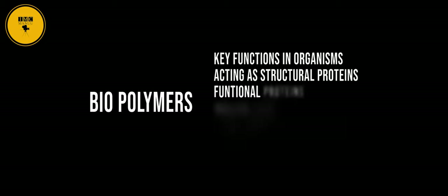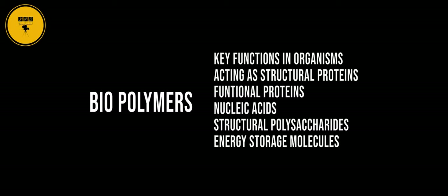Biopolymers serve key functions in organisms, acting as structural proteins, functional proteins, nucleic acids, structural polysaccharides, and energy storage molecules.